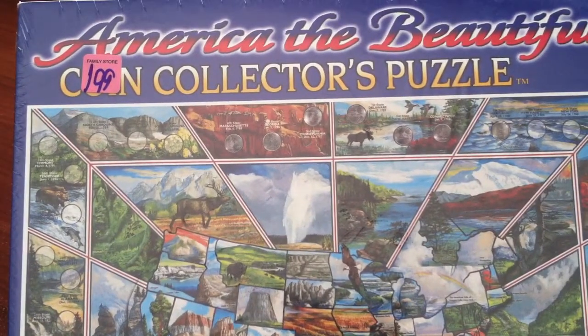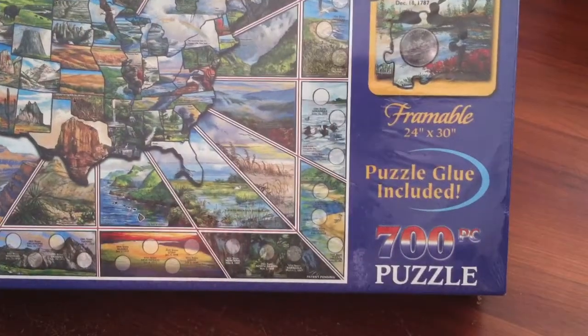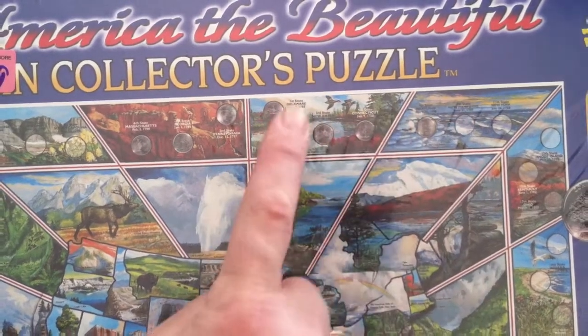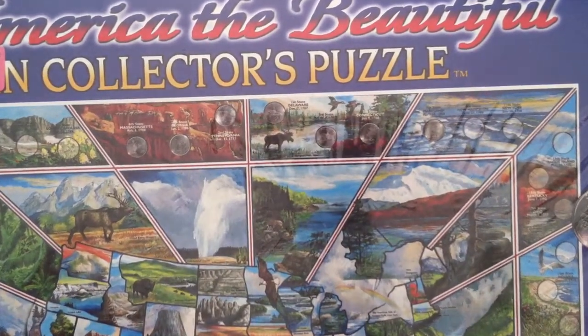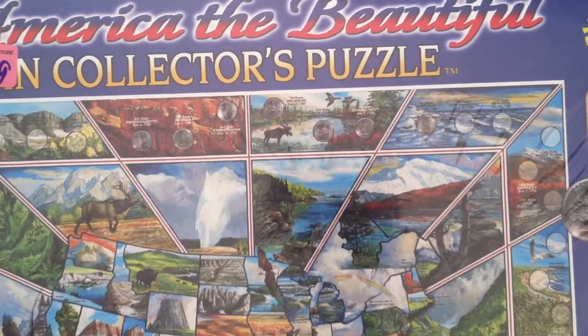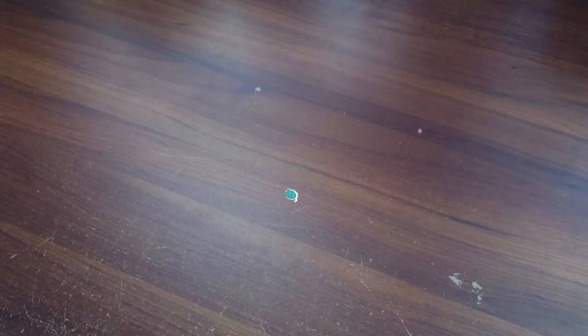I've also got this puzzle — it is an America the Beautiful coin collector's puzzle. It's 750 pieces of the United States, and around the edges it has places for the state quarters, which I thought was kind of cool. It says it's frameable, it's 24 by 30, still in the plastic shrink wrap, and it was $2. Oh yeah, that was a good find.